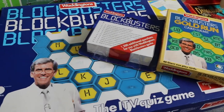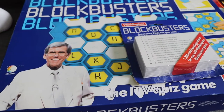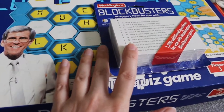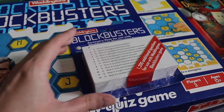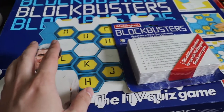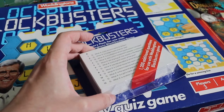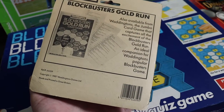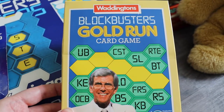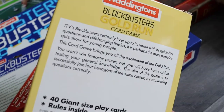Then there was a lady selling Blockbusters — I remember her from a few weeks ago when I bought a game off her. She had two Blockbusters items; the game was £5 but she also had extra question cards, so I asked if she'd do both for £5 and she agreed. The game doesn't really go for much — maybe £12.99 — but the extra cards are quite hard to find on eBay so a bit more research needed. And then from a different stall there was a Blockbusters Gold Run Car Game for £1 — maybe around £7.99.